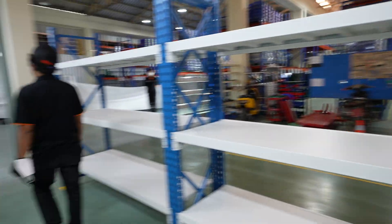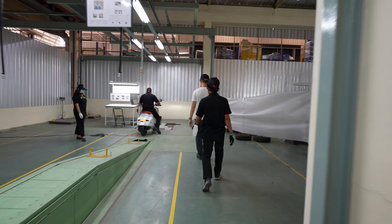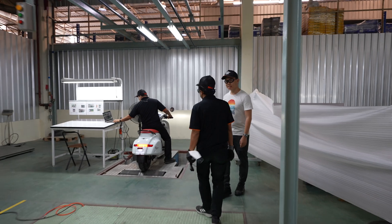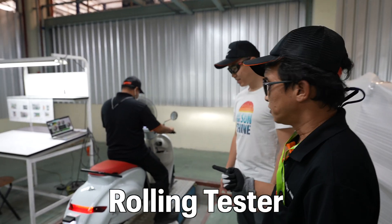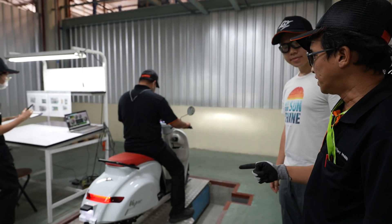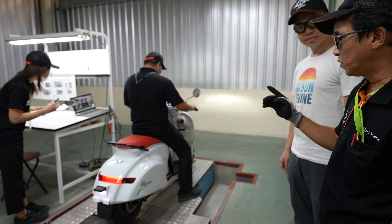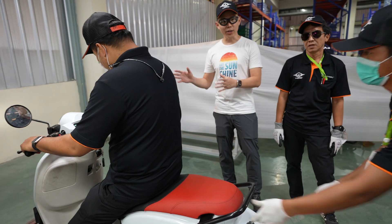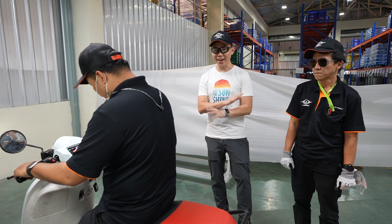Now we hit further down the line. This is the rollout tester. We press the brake system to confirm the water and brake system can meet our standard. So we're testing the torque and also testing the brakes here — making sure that it's safe and everything works.